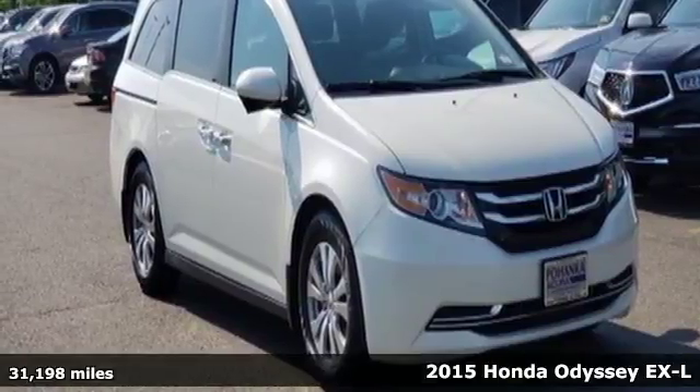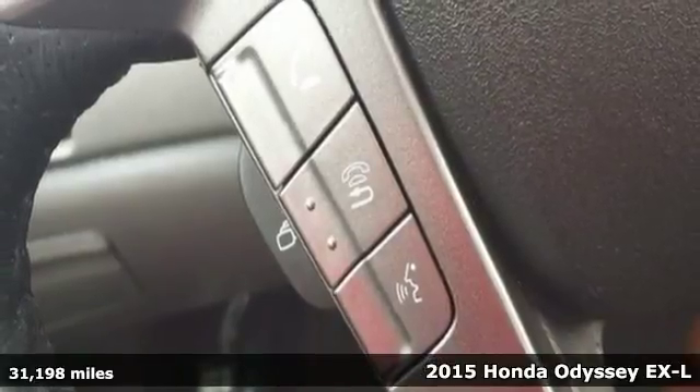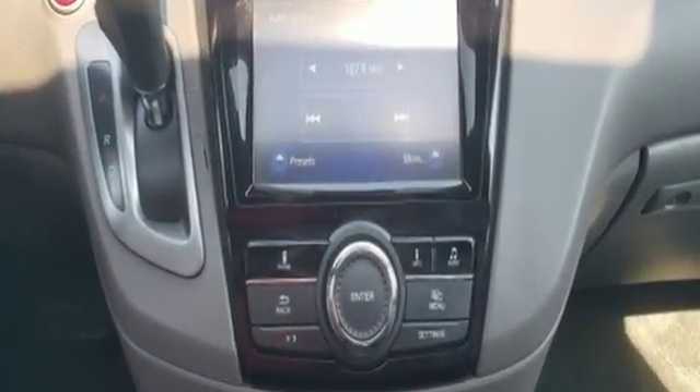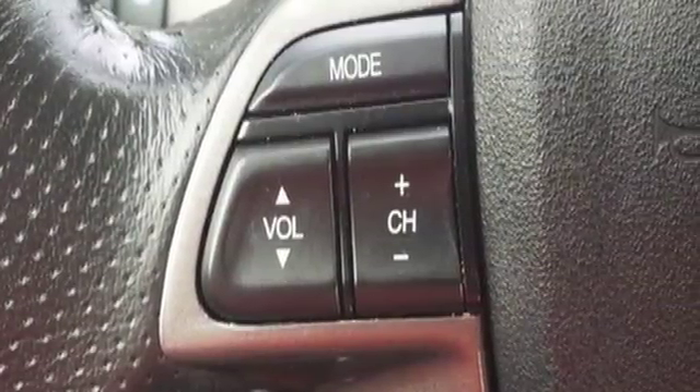Here's a 2015 Honda Odyssey. This van adapts to your needs with power front seats, wide-mode adjustable second-row seats and one-motion third-row magic seat, remote entry, Bluetooth streaming audio and an intelligent multi-information display make juggling life's challenges that much easier.